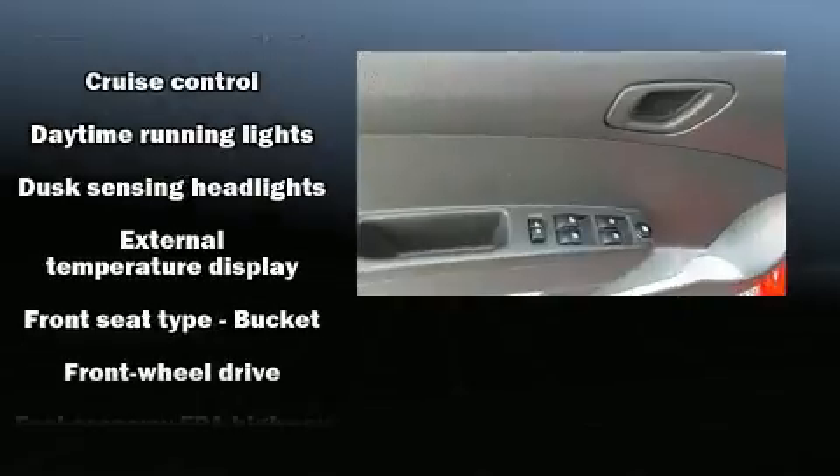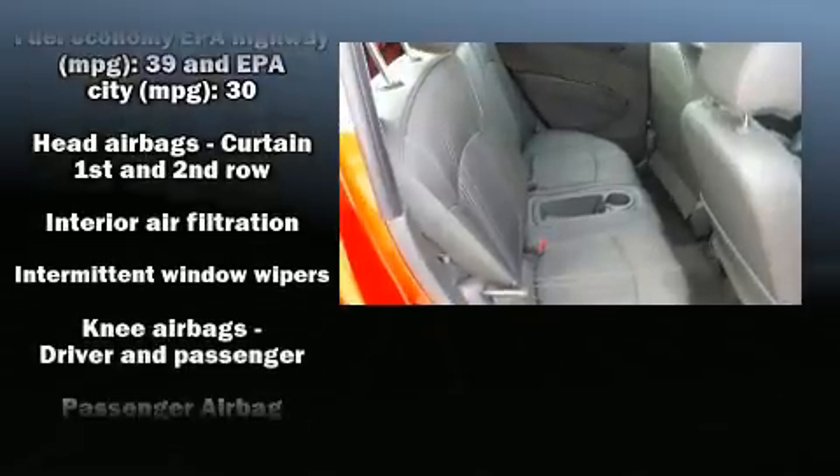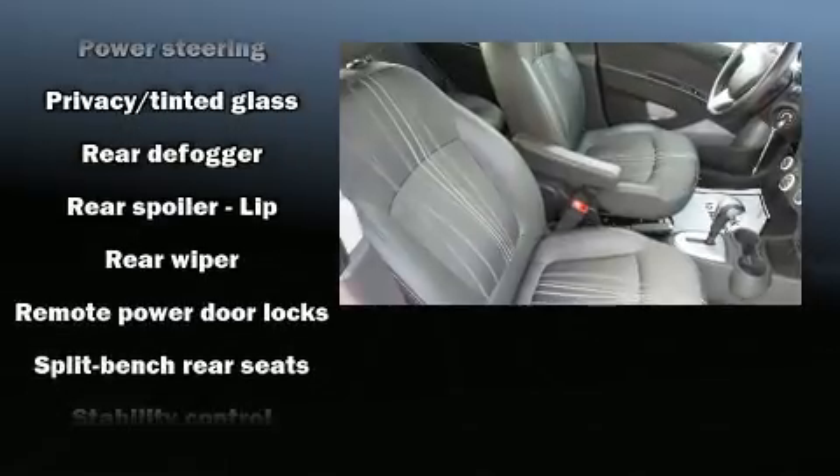With side-curtain airbags supplementing the rest of the safety network, you can be assured that you and your passengers will experience top-tier protection. A Carfax history report indicates just one previous owner.